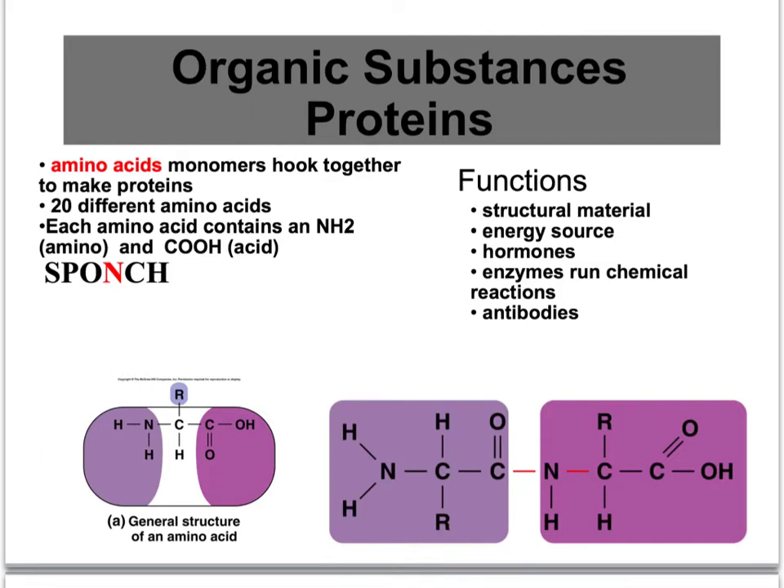Proteins are another type of organic molecule. Proteins are put together by stringing amino acids — they're the monomers or the building blocks, and we have 20 different amino acids. These 20 different amino acids all have an amine end, this NH2 right here, and they have a carboxylic acid end, which is over here. So that's what makes them amino and acid.